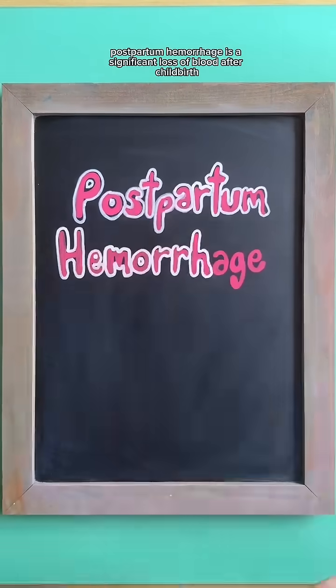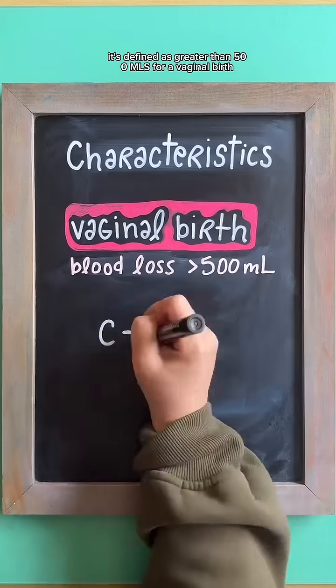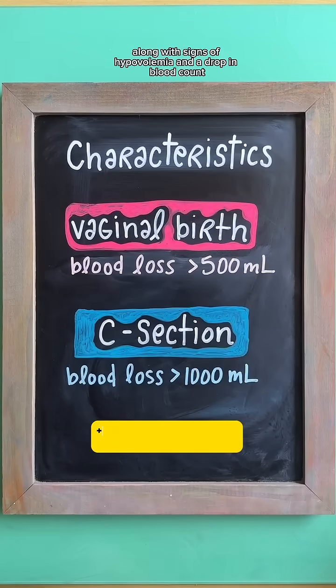Postpartum hemorrhage is a significant loss of blood after childbirth. It's defined as greater than 500 mL for a vaginal birth or greater than 1,000 mL for a C-section, along with signs of hypovolemia and a drop in blood count.